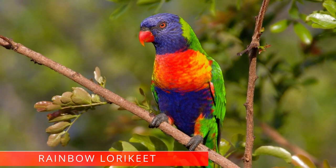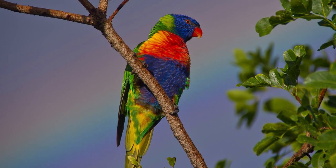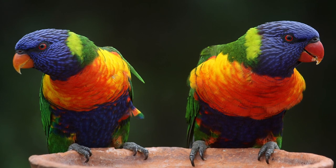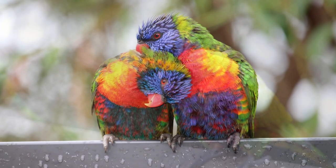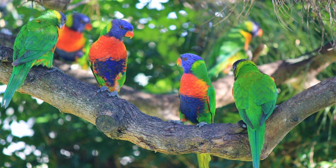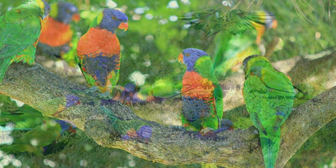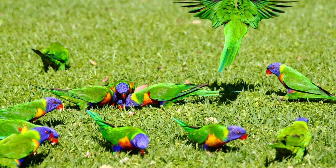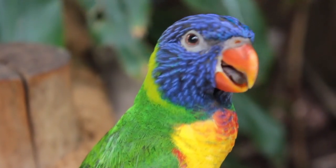Rainbow lorikeet. The rainbow lorikeet is the most commonly seen Australian bird. Each one is a remarkable burst of color, and females and males are almost impossible to distinguish visually. Interesting facts: they are loyal and tend to mate for life. Unlike many species of birds, rainbow lorikeets travel in pairs more often than in larger flocks. These birds are very popular pets as they are highly intelligent, beautiful with bright coloring, and superb talkers — they can easily learn numerous words and phrases.